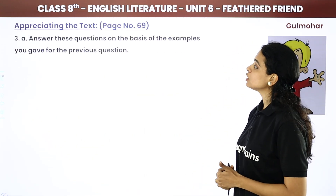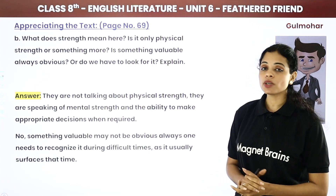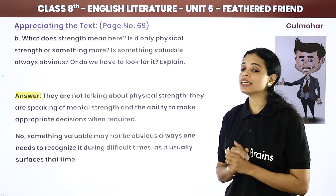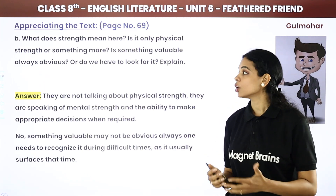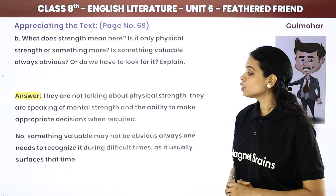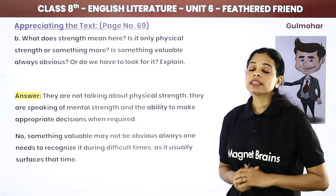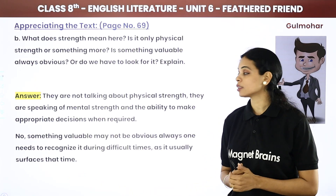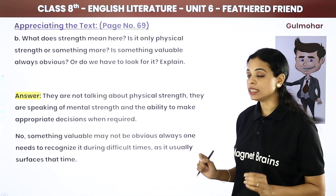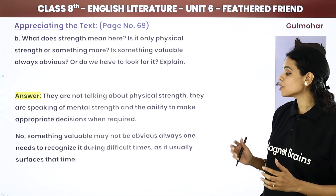The last questions: What does strength mean here — is it only physical strength or something more? Is something valuable always obvious, or do we have to look for it? They are not talking about physical strength — they are speaking of mental strength and the ability to make appropriate decisions when required. Something valuable may not always be obvious; one needs to recognize it during difficult times, as it usually surfaces then.